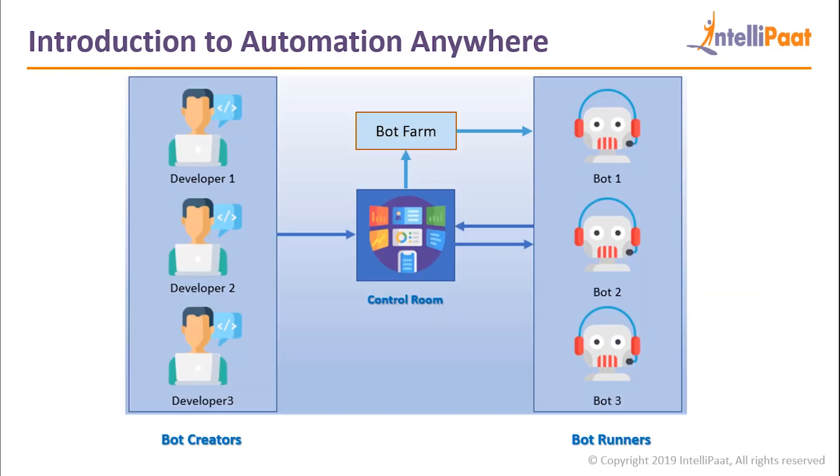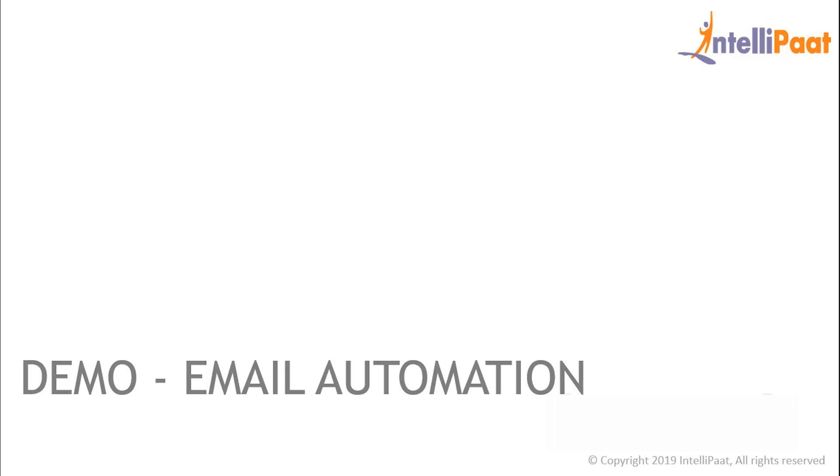To summarize all of this, here is a simple representation of the architecture of Automation Anywhere. The developer builds the bots in the Bot Creator, while the Control Room has all the bot analytics and keeps track of the status of each and every bot. All these bots are run in the Bot Runner, and the Bot Farm lets the Bot Runner borrow servers as and when needed. To understand how Automation Anywhere works, let's do a small hands-on demo on email automation.